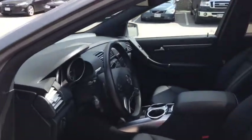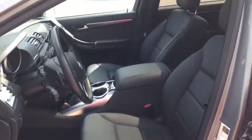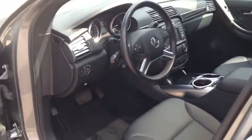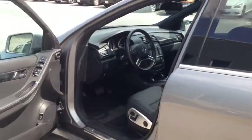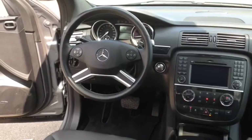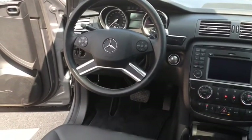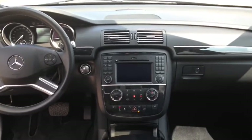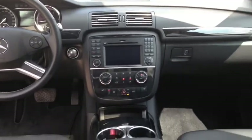This luxury crossover SUV comes with the premium package, as well as a panoramic sliding sunroof. It also includes an easy pack-and-power tailgate. Other features include a rear-view backup camera, passive blind spot assist, media interface, and a Harman Kardon sound system, and heated rear seats.